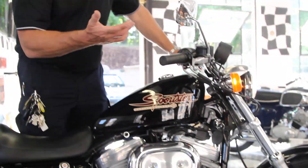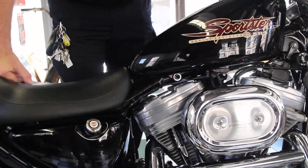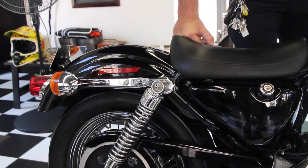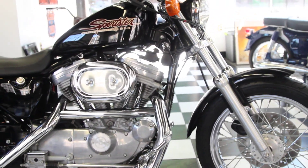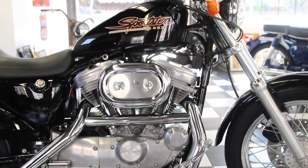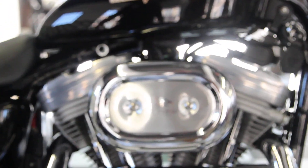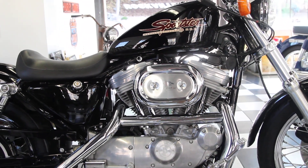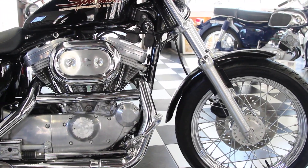The bike is absolutely perfect — needs nothing. You can buy this for a fraction of what a new one costs, and you'll have lower insurance and lower property taxes, and there will be very little depreciation on it, so it's an awesome investment. I have two of these — one has forward controls, one doesn't. First come, first serve. Good luck bidding. Call me if you have any questions: 860-916-9784. My name is Ken Kaplan. Thank you.